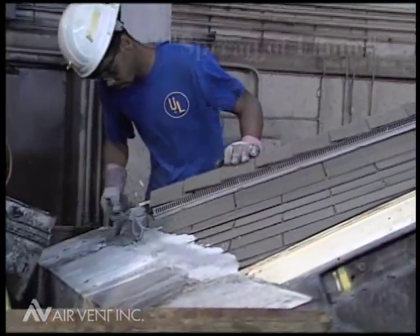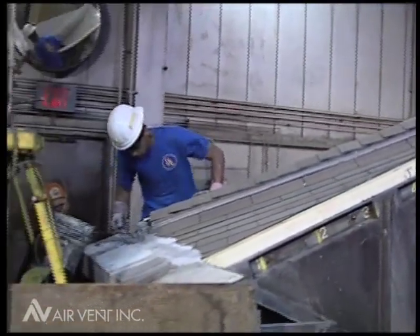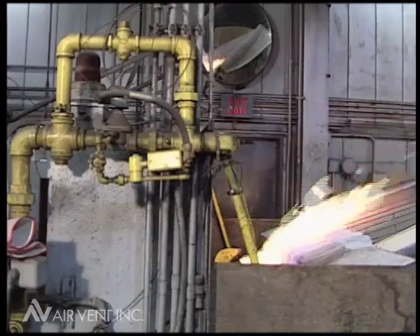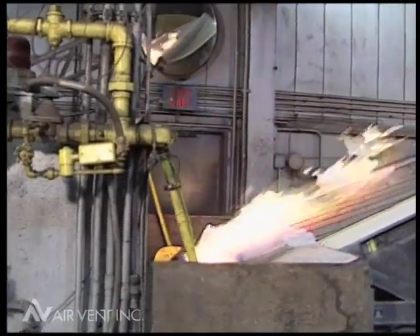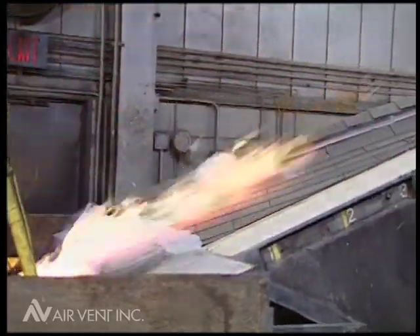In the spread of flame test, Shingle Vent 2-9A was installed on a mock roof deck and was subjected to a 1,400 degree Fahrenheit flame from a gas burner and a 12-mile-per-hour wind for 10 minutes. The test is designed to see if the vent ignites,